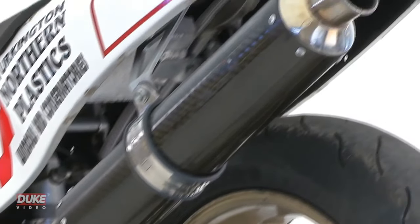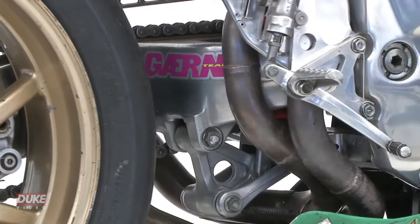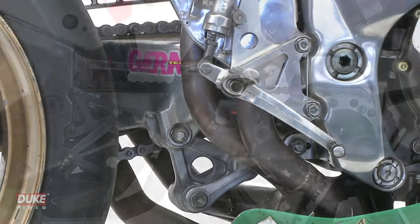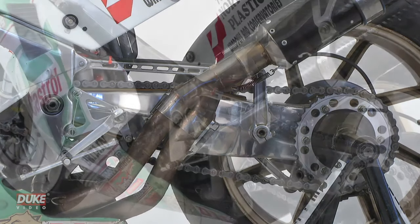The bike also boasts a full stainless steel 4x2x1 exhaust system, alloy fuel tank, race spec chassis including a single-sided swingarm dubbed by Honda as the Pro-Arm, and a lightweight composite fairing.